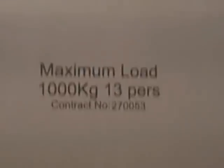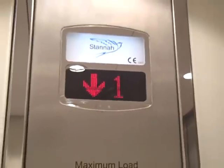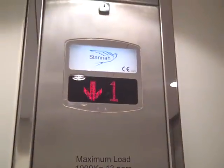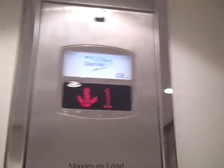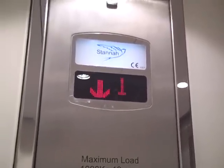Give that down to G. Lift going down. Level zero. Here we are at level zero. Door opening.